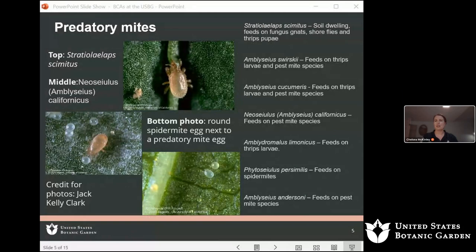You might notice that some species feed on similar things — like Amblyseius swirskii and Amblyseius cucumeris, which both feed on thrips larvae and pest mite species. The difference is that just like with plants, different insects thrive in different environments. Swirskii prefers warmer environments, whereas cucumeris can survive slightly cooler environments. So we have to tailor which beneficials we use depending on the environment in which they'll exist and in which the pest exists.